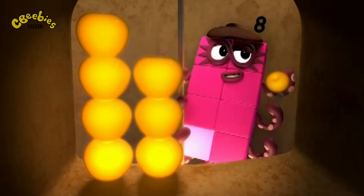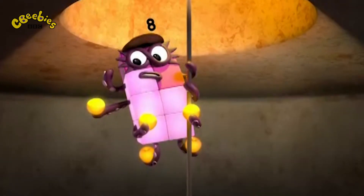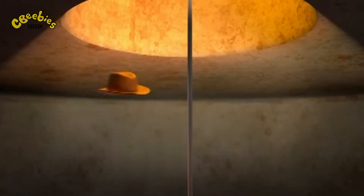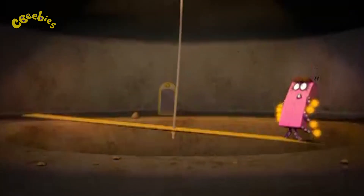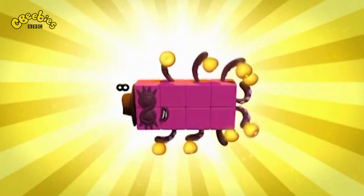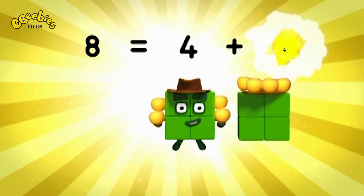Mmm... One... Oops, time for a quick exit! Two, three, four, five, six, seven, eight! Octoblock split in half! Eight equals four plus four!